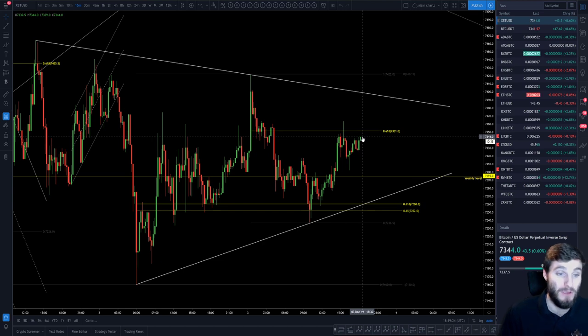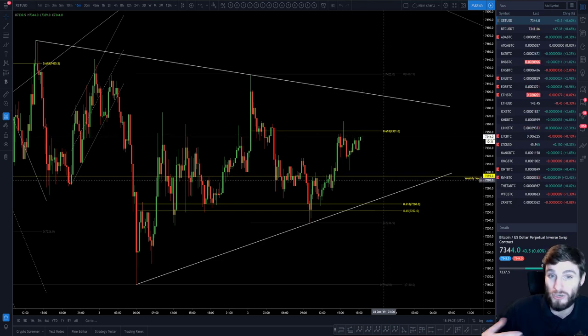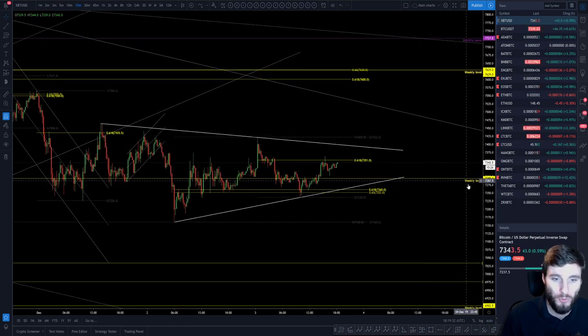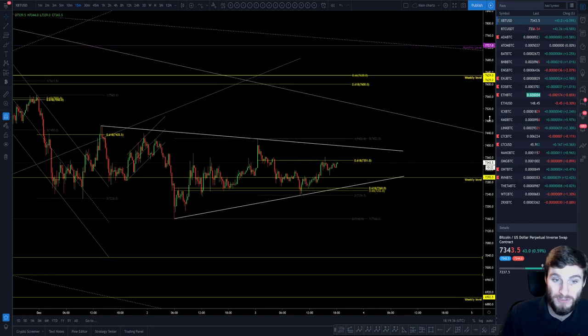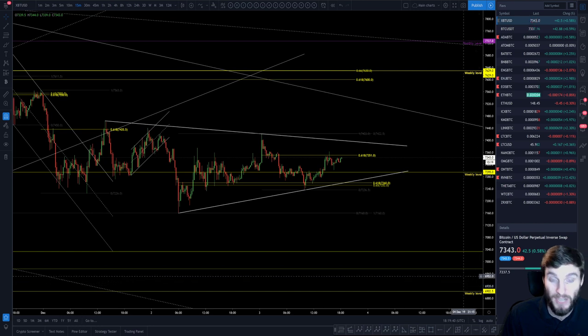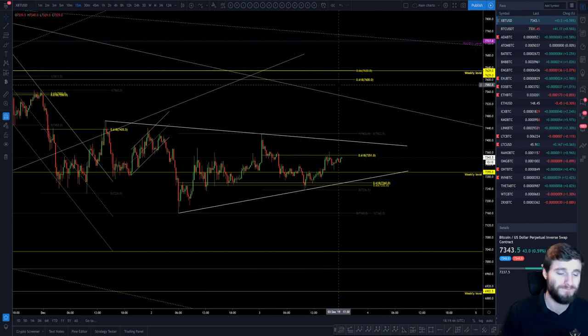Price is still pushing up right now. If we hold this weekly level, then one could say it's going to push up. The levels I'm looking at: we've got the weekly at $7,295, the next weekly to the upside at $7,629, and to the downside around $6,900. Those are the bigger caps of the range right now. In the short term, that $200 range I'm literally trading from — I'm positioned short but feeling as if this could break up.